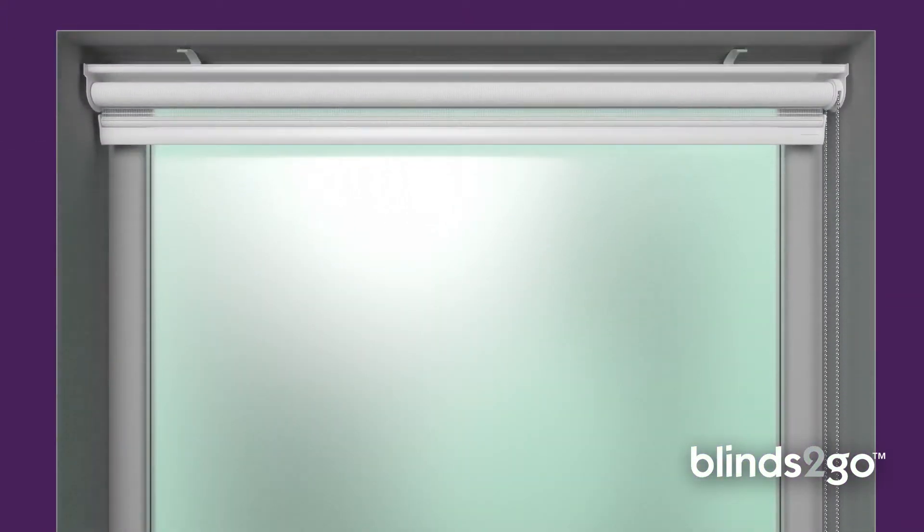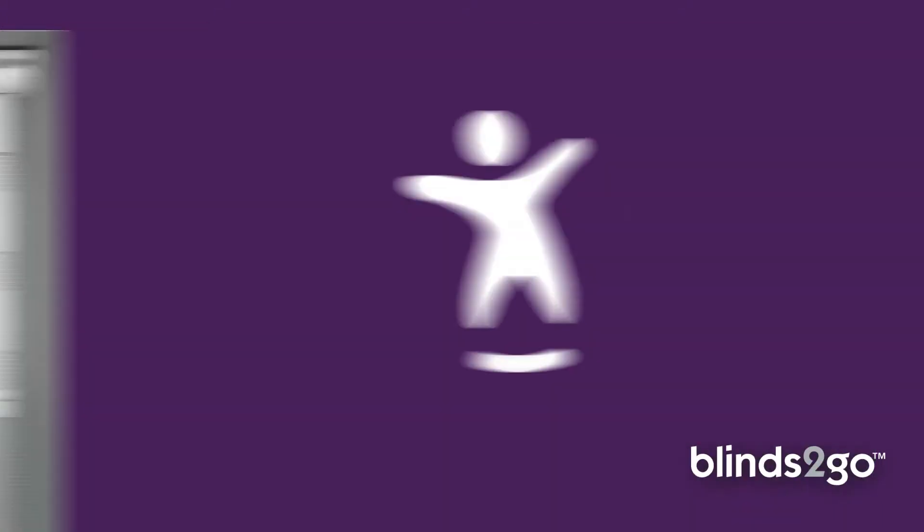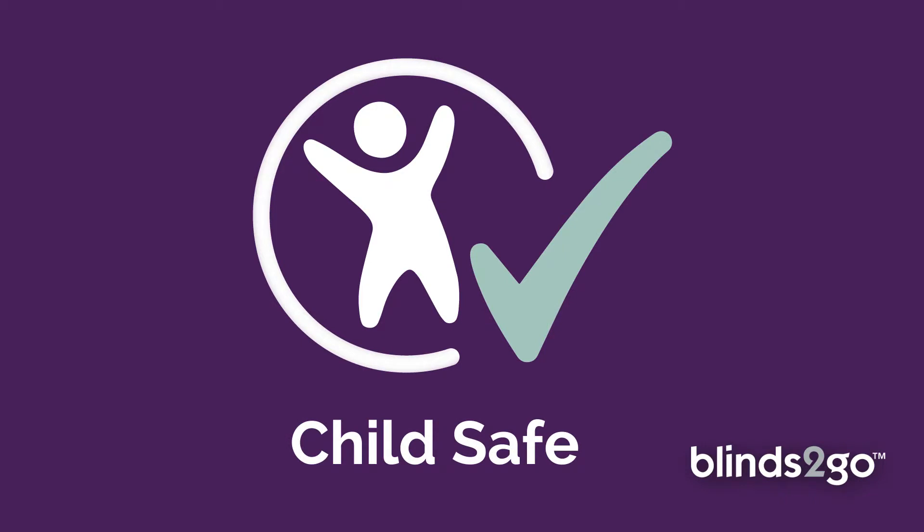Easy to measure and so quick to install, it really is made to measure, made simple.